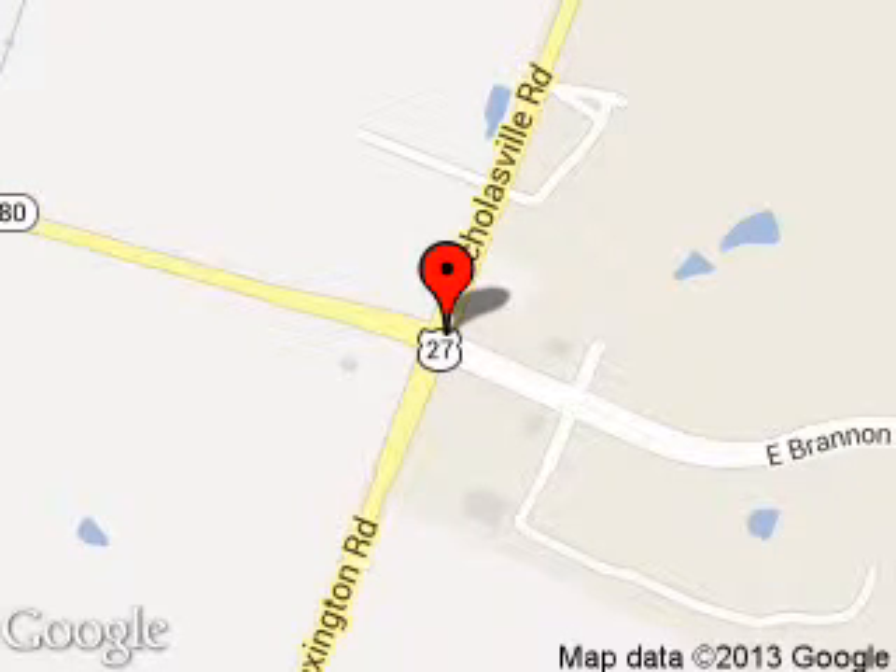We are located at 4080 Lexington Road, Nicholasville, Kentucky, 40356.